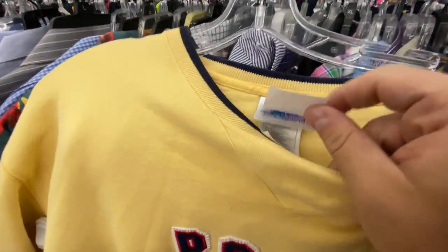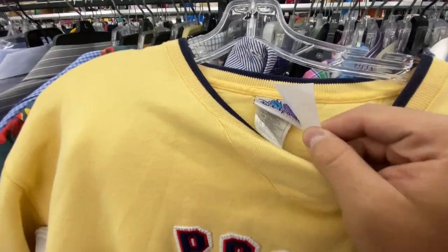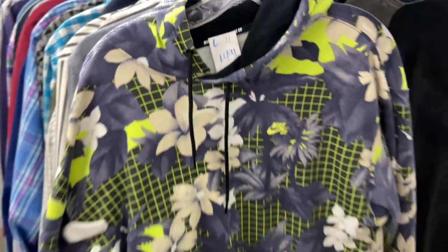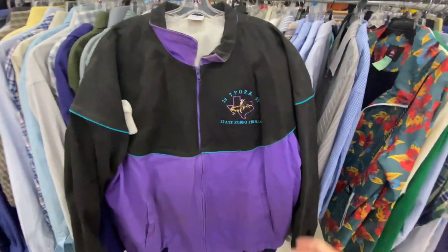The Winnie the Pooh crew neck — they want $8.99 for it, Disneyland Resort, size XL. This Nike SB hoodie is kind of cool with the floral print but they want $15 for it — size large.